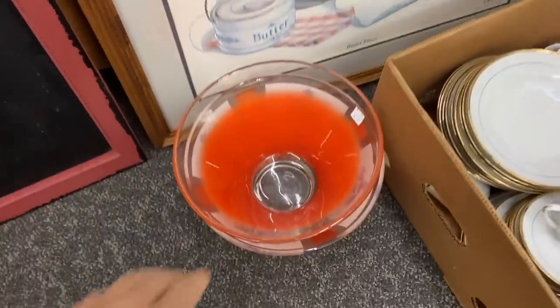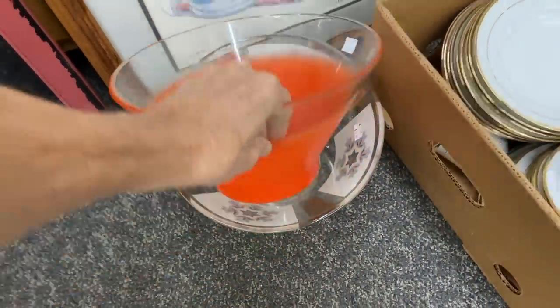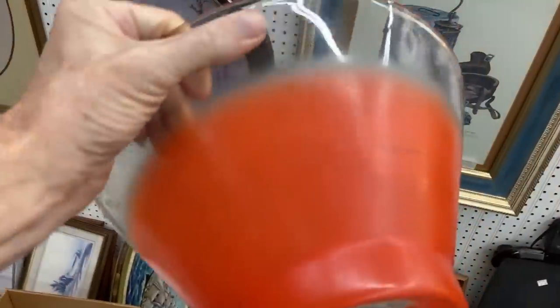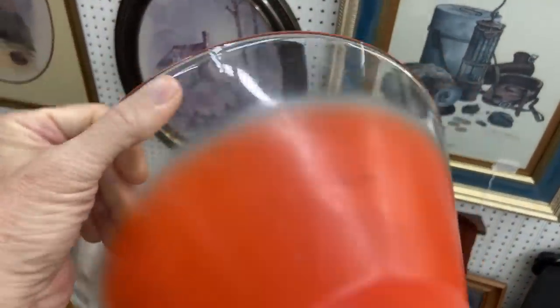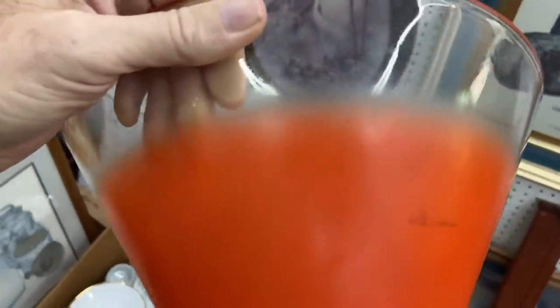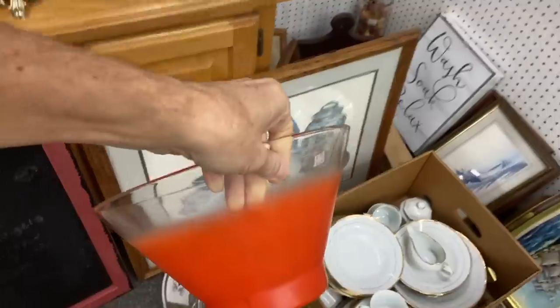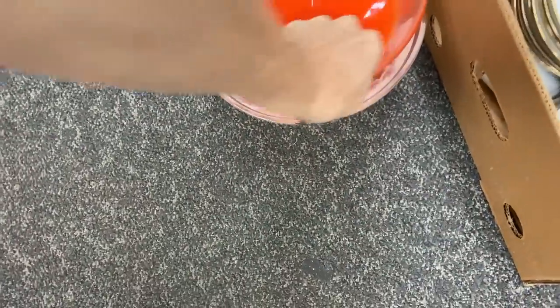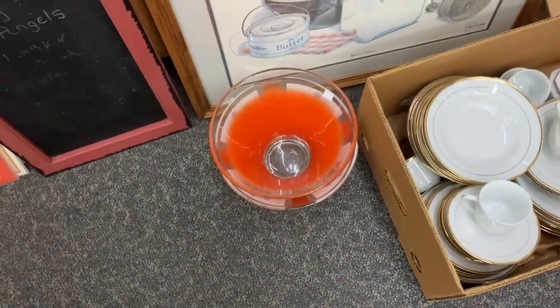What I'm interested in is this piece because this is Blendo. A little damaged — fading is what you really have to worry about. Sometimes you can get those metal lines out with Mother's Mag wheel polish or Barkeeper's Friend, but I'm a little concerned the color is lost. It's only $5.00.